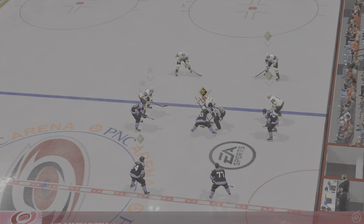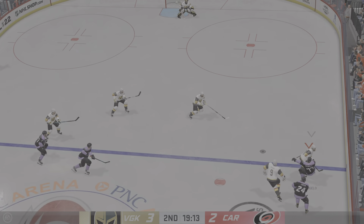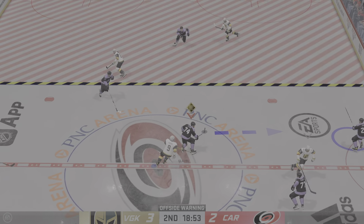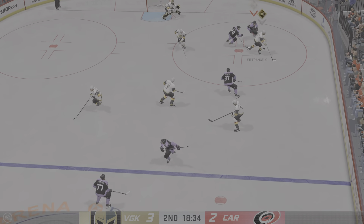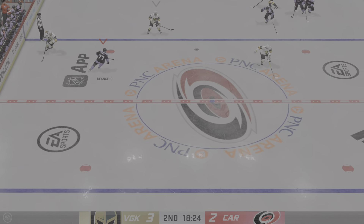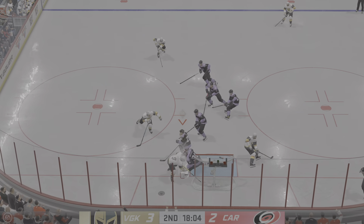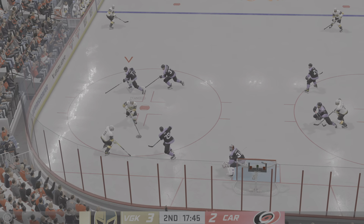There's the horn ending the first period. Both teams will have a chance to regroup and we'll be back with period number two in a moment. Both teams back on the ice after the first intermission. Ray Ferraro and James Cebulski ready to bring you the call for period number two. Here we go — middle frame now underway as the puck drops.